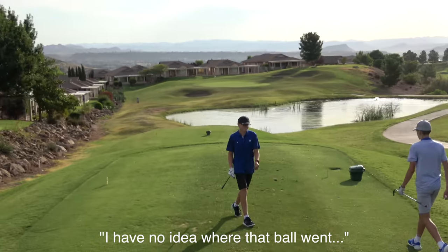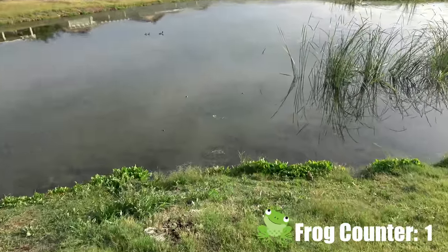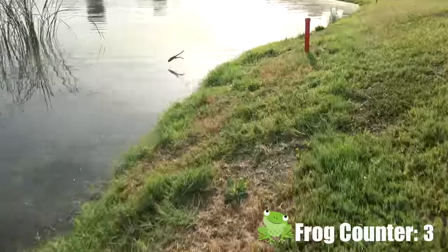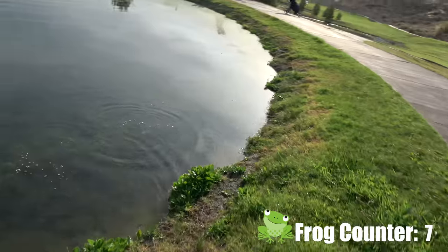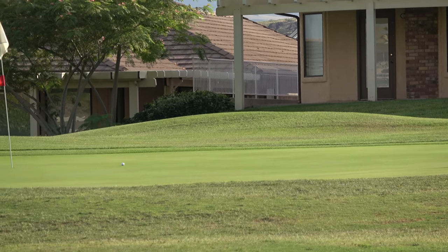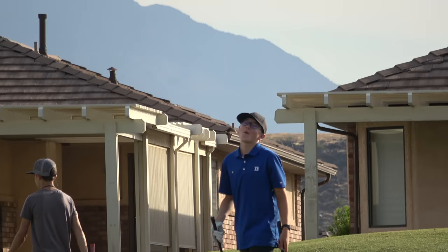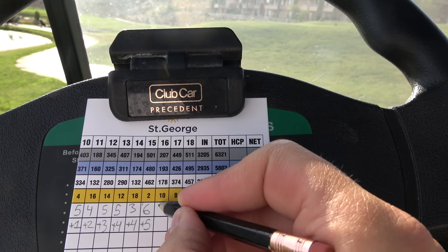I have no idea where that ball went — it looks good coming off the club. This is the frog pond, I like to call it, because there are the biggest frogs. Those kids are over there being serious playing golf and I'm chasing frogs. He hit the lip — par! He just parred the par three, so I guess par threes are his favorites today.